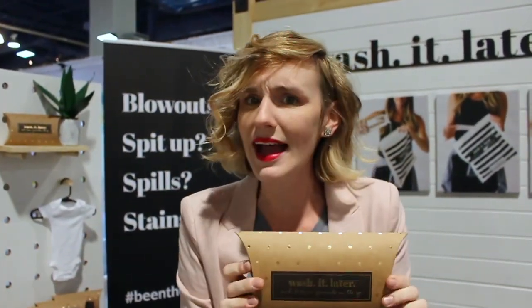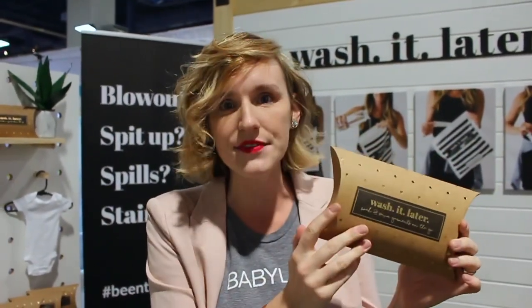So this is the Wash It Later pack that you can get in a three-pack. I feel like this is a brilliant new parent gift. It's only like $12 or $15 for this kind of life-saving diaper bag essential. If you don't want the three-pack, you can just grab the little emergency kit. This is coming out soon, so definitely check it out.